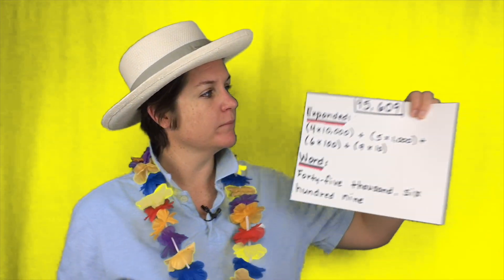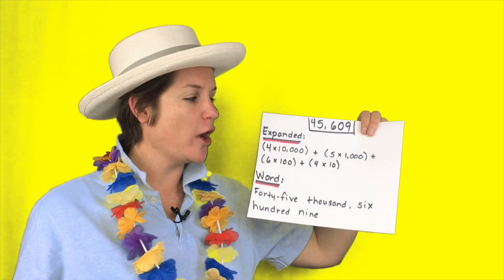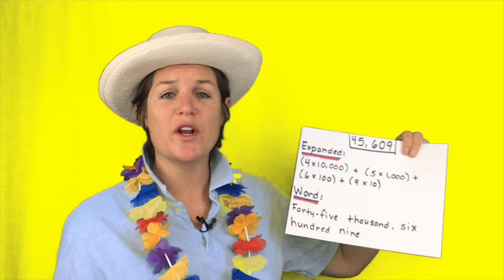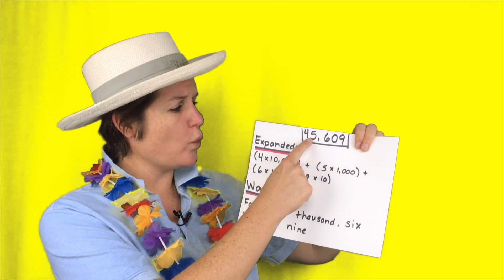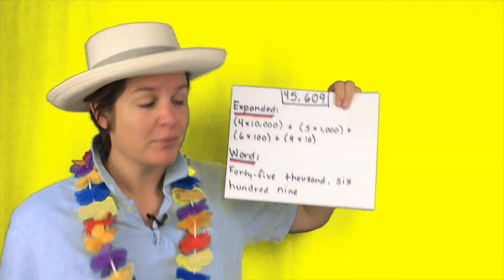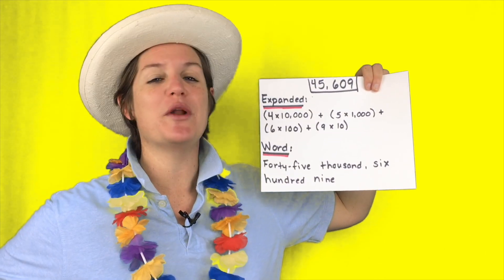OMG, I am so happy to be here to help you solve this problem. So here is what I did. I've got 45,609 and I wrote it in expanded form and word form. I took the value of the four — that's in the 10,000 space — so four times 10,000 plus five times 1,000 plus six times 100 plus nine times 10. Then I wrote it in word form, so take a look at how I wrote it.